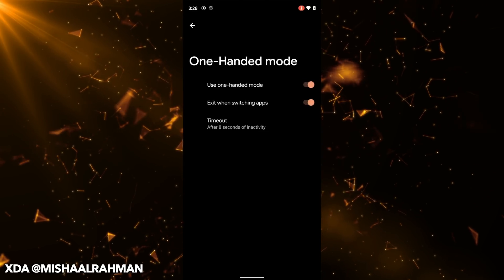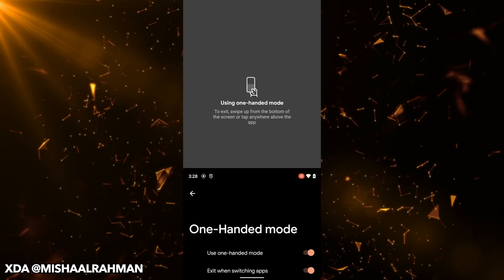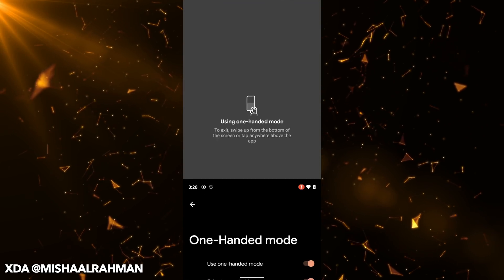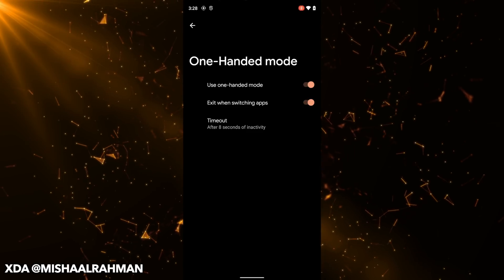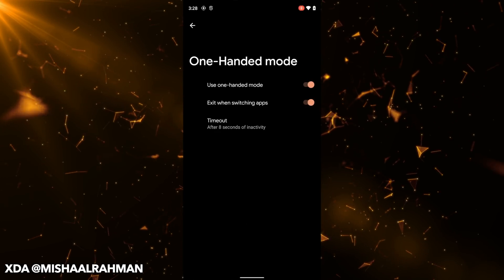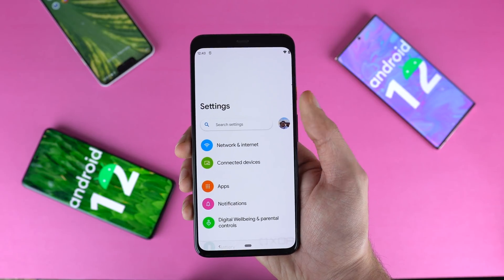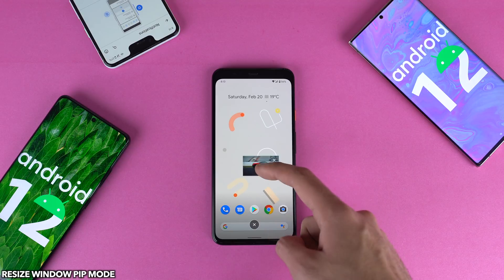According to developer Mishaal Rahman, we also have a new iOS reachability-style feature coming to Android 12. Basically, if you swipe at the bottom of the screen the whole top part of the display will drop down, very similar to how it happens on iOS. So Google is kind of offering both of these — one from iOS and one from Samsung's One UI, which is pretty interesting.